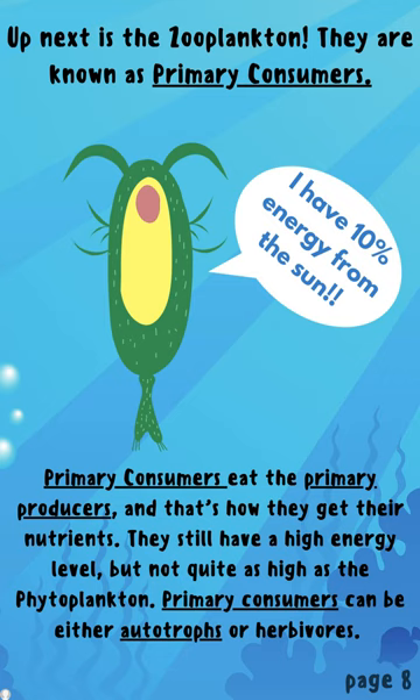Up next is the zooplankton. They are known as primary consumers. Primary consumers eat the primary producers and that's how they get their nutrients. They still have a high energy level but not quite as high as the phytoplankton. Primary consumers can be either autotrophs or herbivores.